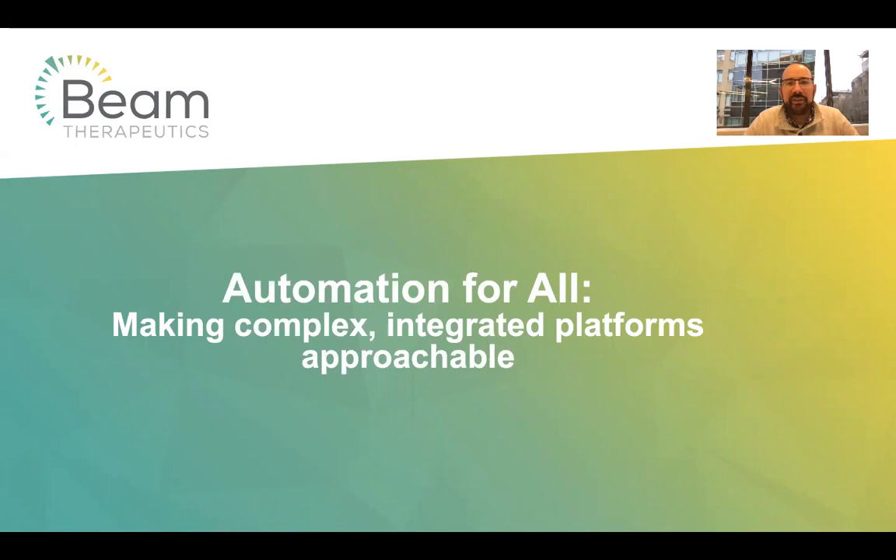My name is Bob Ganser. I'm the head of lab automation at Beam Therapeutics. I'm going to spend a little bit of time today talking about our philosophy when it comes to automation, and why we've really made a push towards fully integrated systems to run a lot of our experimentation, and how we've tried to make them accessible to all of our scientists through some software I'll talk about today.